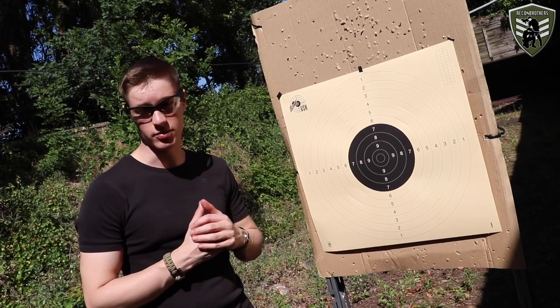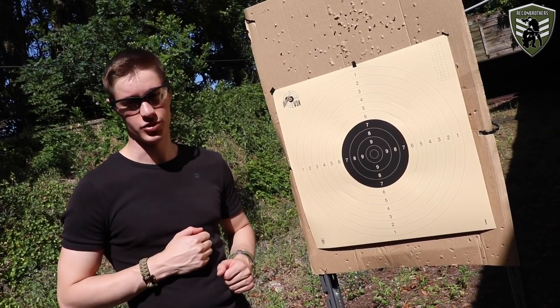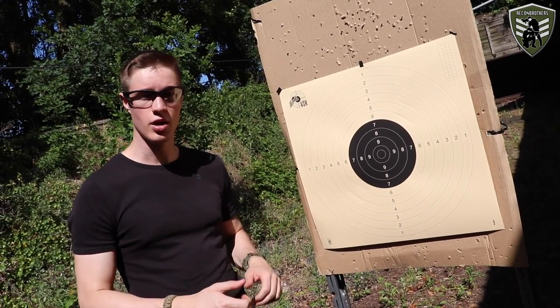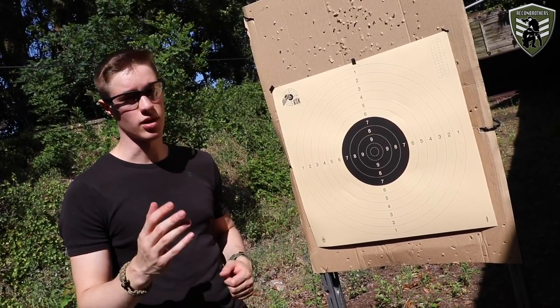Now that we have the maximum effective ranges of our guns from test number one, we can go over to test number two — the precision test. Here we're going to measure the precision of each gun at its maximum effective range. For this, we replace the steel target with a card target, which will allow us to collect data afterwards.